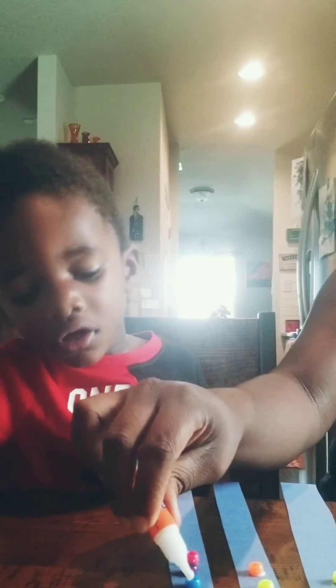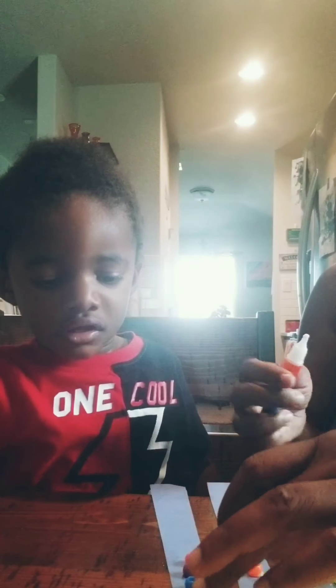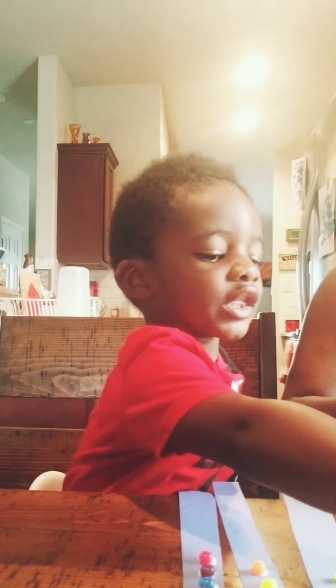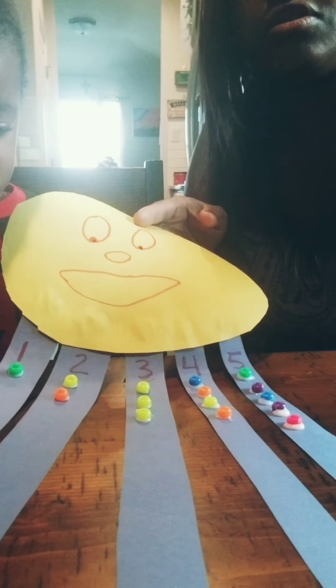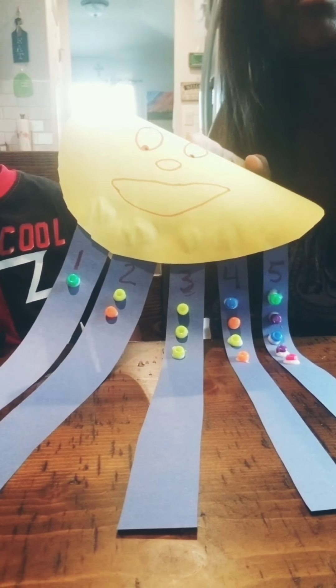Very good. So now we need to glue them down. Good, Isaac. I'm so hoping that these beads stay. Hopefully they stay, Isaac. So we're all done with that part. We don't need any more beads. So after you are done, this is what it should look like. Again, you don't have to use beads — you can use cotton balls, little tiny circles made out of paper, or whatever you want. We chose to use beads.